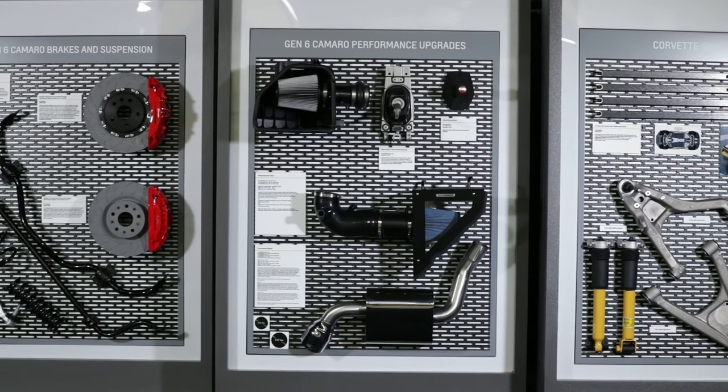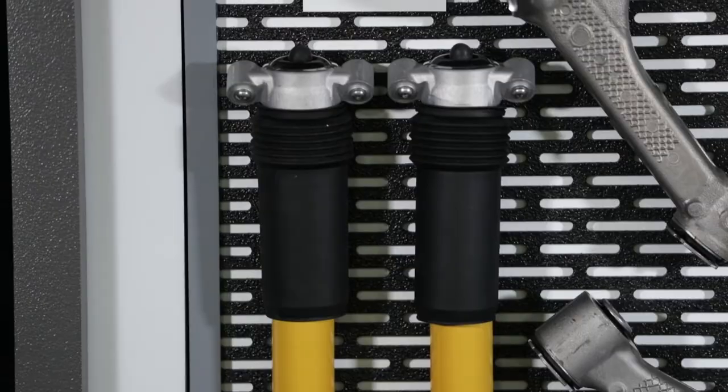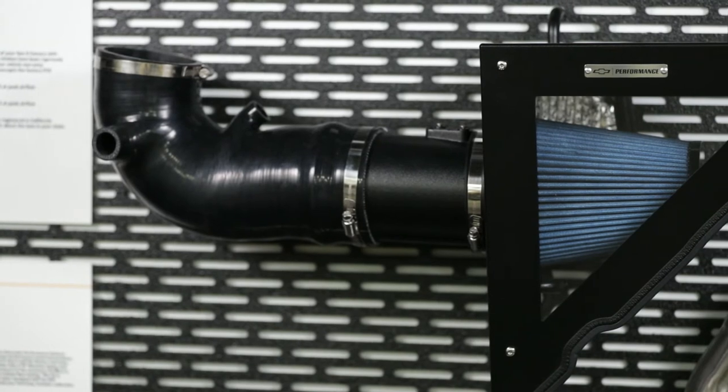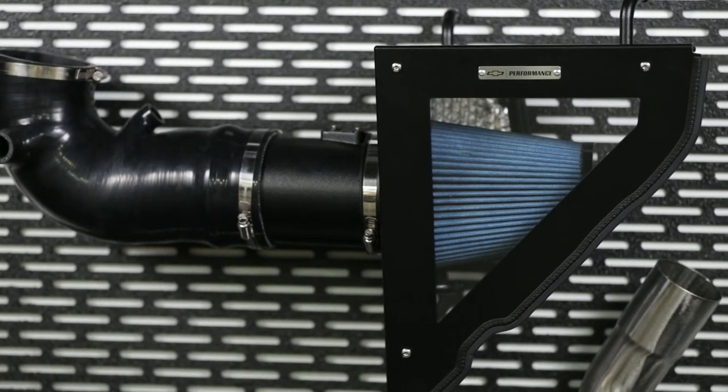For peace of mind, the parts and accessories we build are designed and validated to the same standards as regular production parts. That means they have the look, feel, and durability of regular production components, and we guarantee them so you can be confident about your purchase.